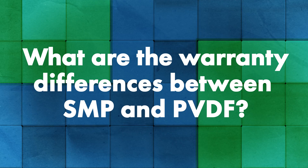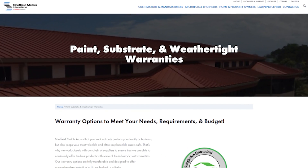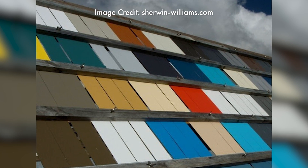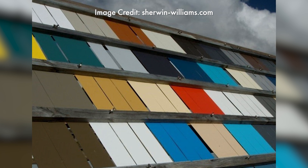If someone is looking at SMP as an alternative to PVDF, what warranty differences are there? They both have the same 40-year film adhesion warranty, which is the primary driver behind everyone's warranty. Sheffield has a 40-year film adhesion on both our PVDF and SMP products. So why wouldn't you go with the cheaper one? It really comes down to chalk and fade. The chalk and fade performance on a PVDF is going to be significantly better than an SMP — right out of the gate in the first year or two, as well as long term. The SMP will fade much faster over time than the PVDF.